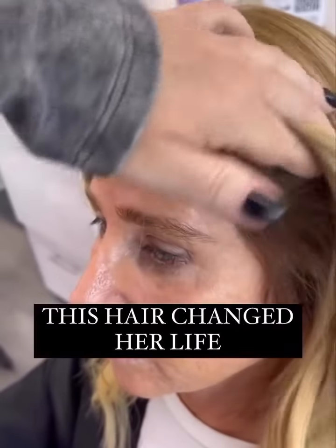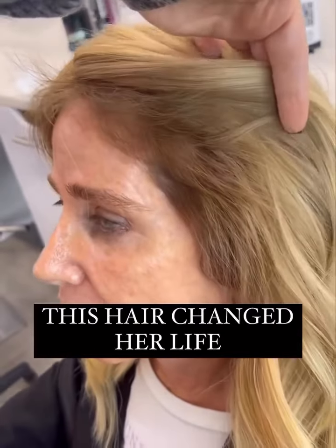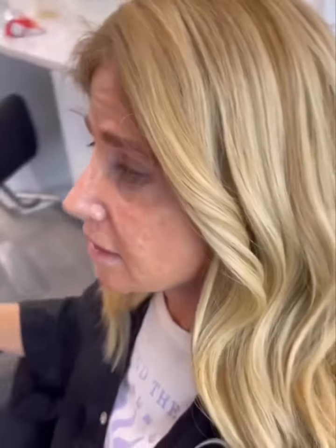Full, bright, chemical alternative, completely undetectable, and now she has the hair that she's been dreaming of. This is a topper.